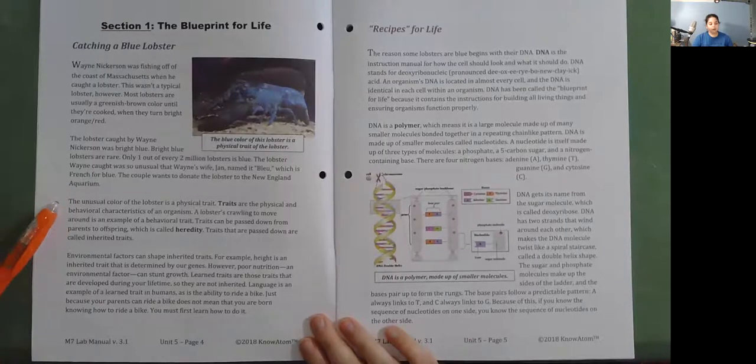The unusual color of the lobster is a physical trait. Traits are the physical and behavioral characteristics of an organism. A lobster's crawling to move around is an example of a behavioral trait. Traits can be passed down from parents to offspring, which is called heredity. Traits that are passed down are called inherited traits.